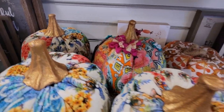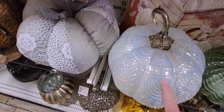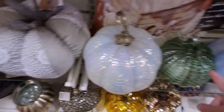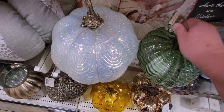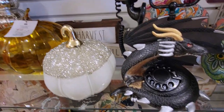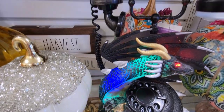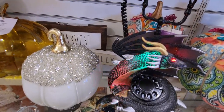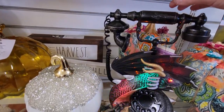This one also lights up — it's glass and $16.99. Another one lights up too at $12.99. Then this dragon phone is $24.99 — you push it and it lights up and makes noises. It's really detailed.